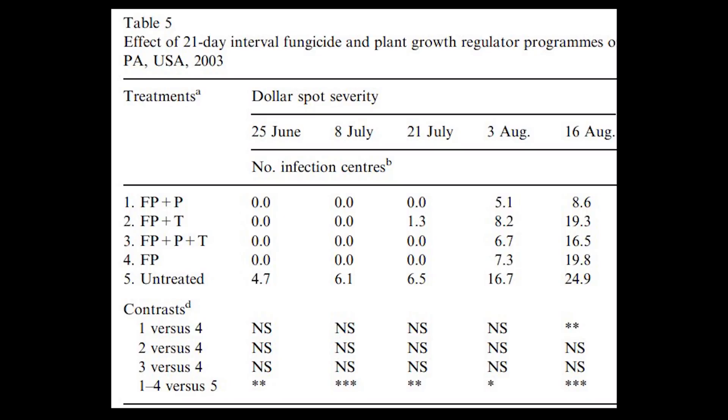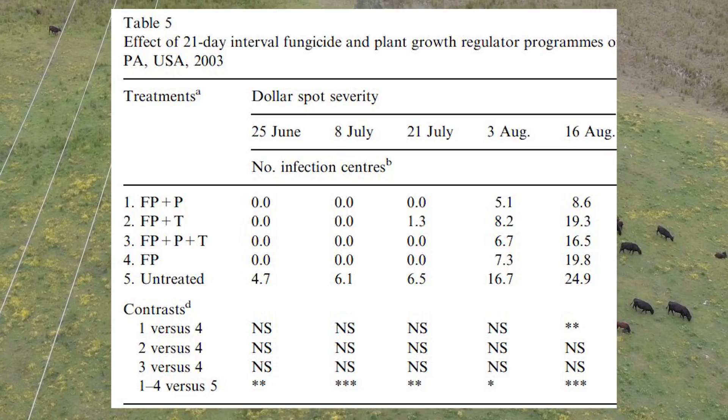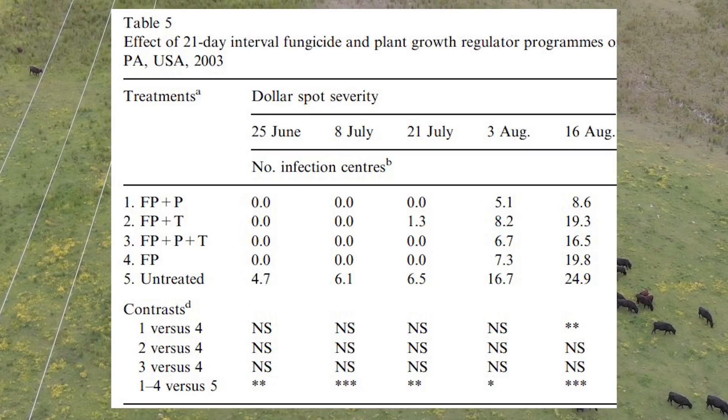PGRs can have a direct influence on disease pressure, can reduce stress symptoms, and can potentially even reduce water requirements. Looking at the influence plant growth regulators had on the development of dollar spot compared to the control, we can see that a fungicide application plus plant growth regulators outperformed just fungicide alone in dollar spot trials.